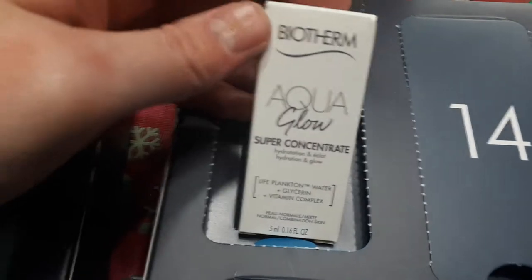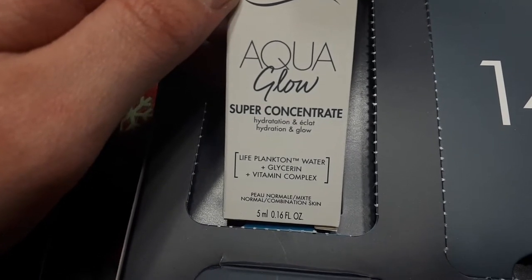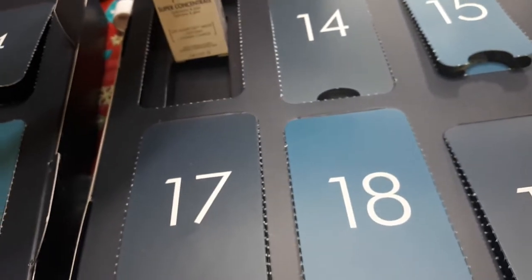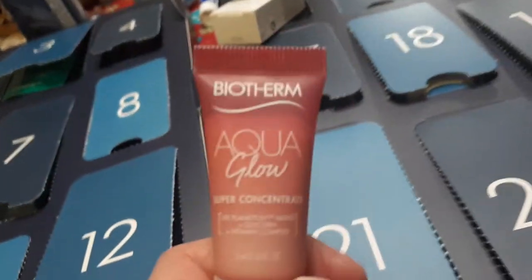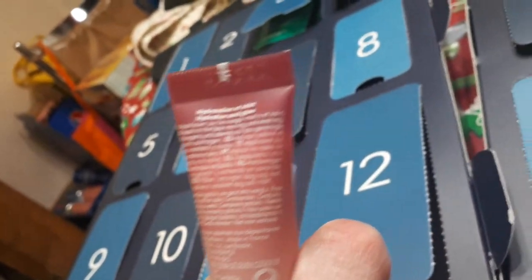Number twelve is one of the men's products — I replaced it with a product from last year to show you what the gap looks like. That was a cleansing gel, though this year's version was different. Moving to number thirteen on the other side: the Aqua Glow Super Concentrate — hydration and glow, Life Plankton Water Glycerin Vitamin Complex for normal skin, 5ml. When I opened it, it was a beautiful pink color — really cute.